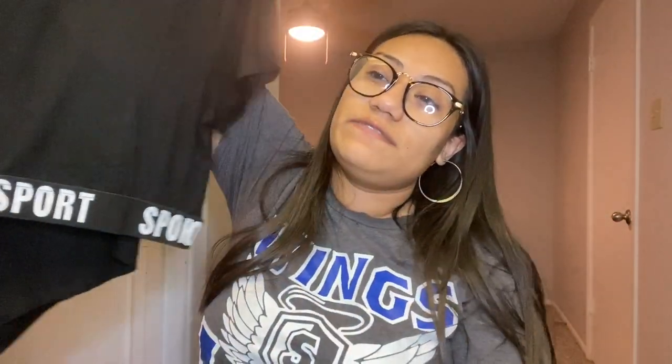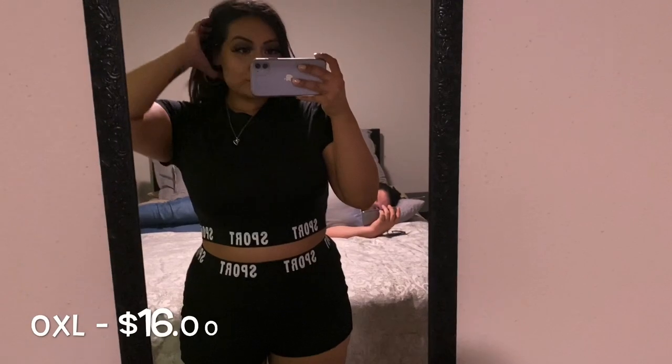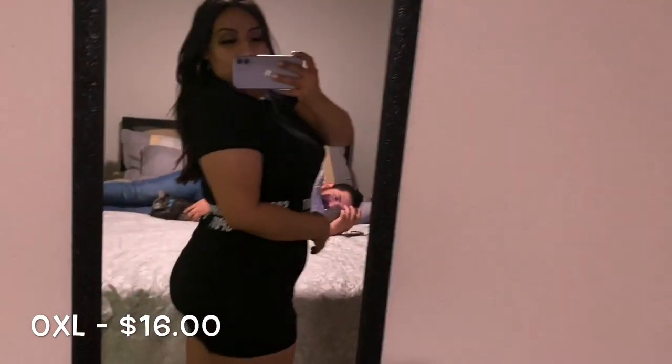The next set — I'm always looking for ways to dress up while still being comfortable, because I do have to dress really nice for work and sometimes I just want to dress down. This is the next set I got: a crop top and short set. It is so freaking comfortable — the material is very breathable and very thin. If you're looking for a set, this is it. You can use it for working out, going out looking cute, or looking sporty. This is the Sport Biker Short Set in a size OXL, $16.